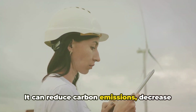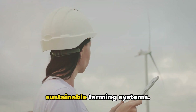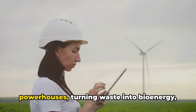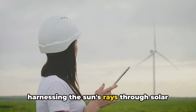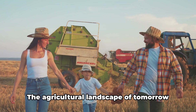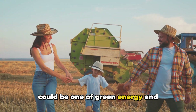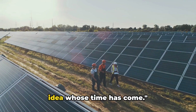Renewable energy can reduce carbon emissions, decrease our reliance on fossil fuels, and create sustainable farming systems. Imagine farms as self-sustaining powerhouses, turning waste into bioenergy, harnessing the sun's rays through solar panels, and capturing the wind's power through turbines. The agricultural landscape of tomorrow could be one of green energy and sustainable growth. Renewable energy and agriculture — a bright idea whose time has come.